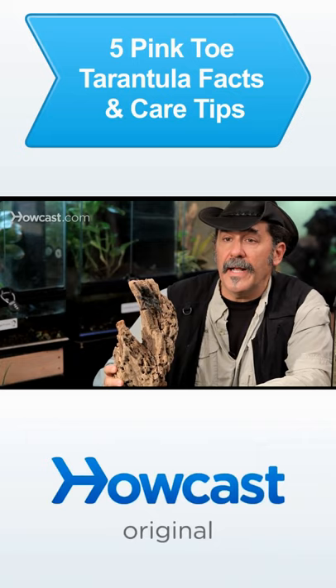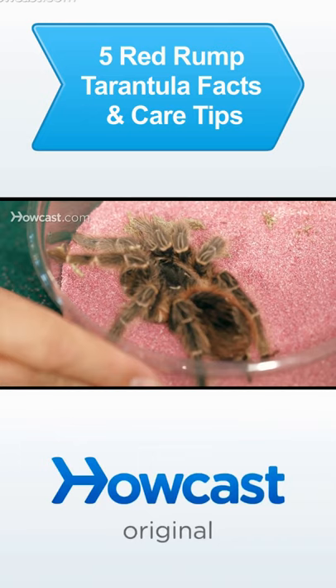The red-rump tarantula is another tarantula very popular in the pet world. These little guys come from Mexico for the most part, as do a lot of their cousins — red knees, red legs.